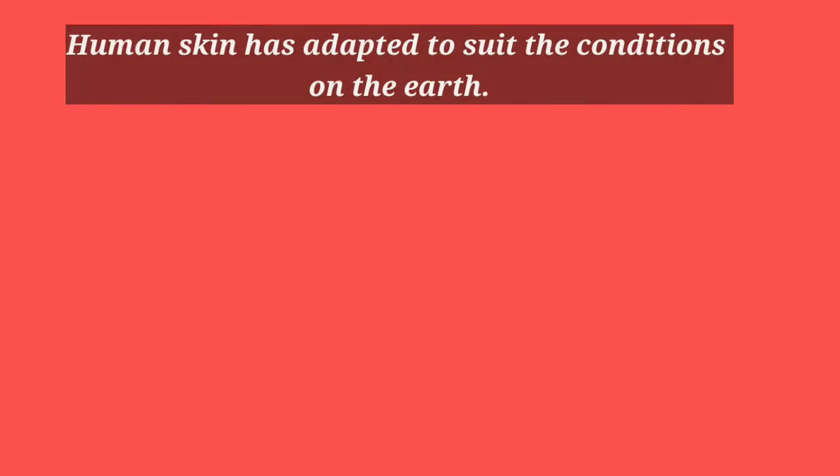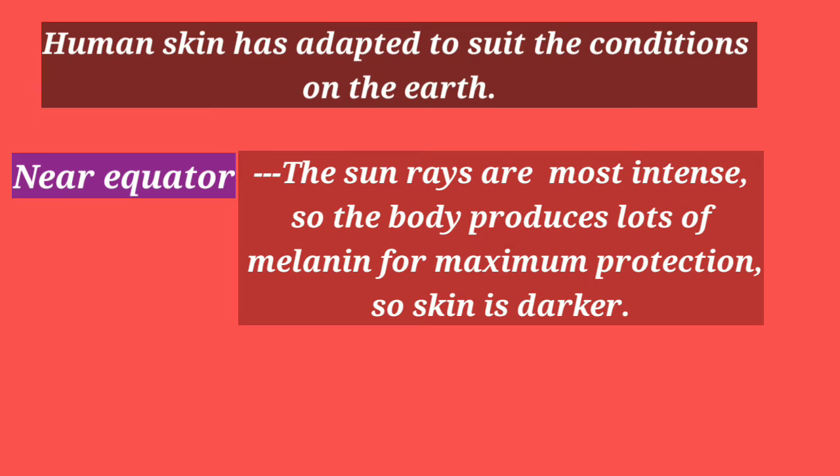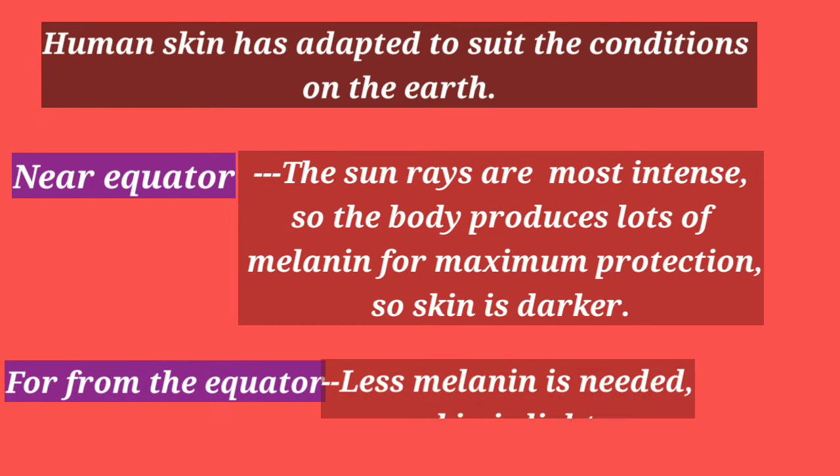Human skin has adapted to suit the conditions on Earth. Near the equator, the sun's rays are most intense, so the body produces a lot of melanin for maximum protection, making skin darker. Far from the equator, less melanin is needed, so skin is lighter.